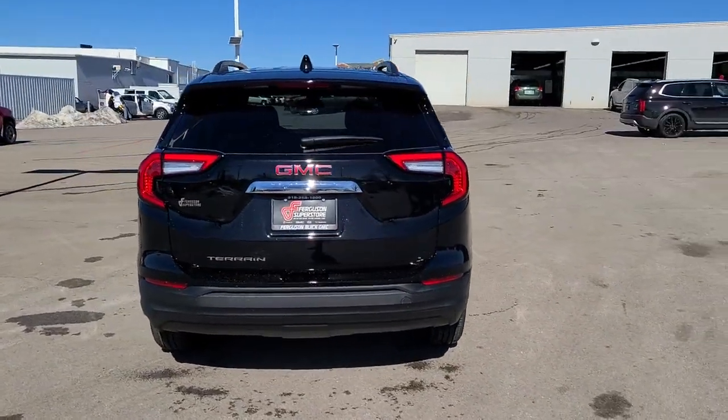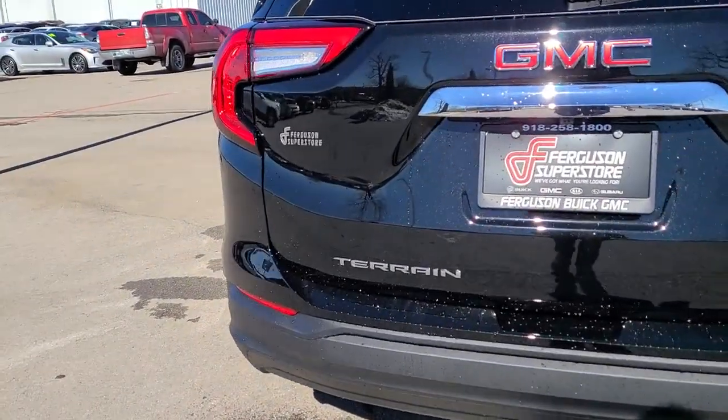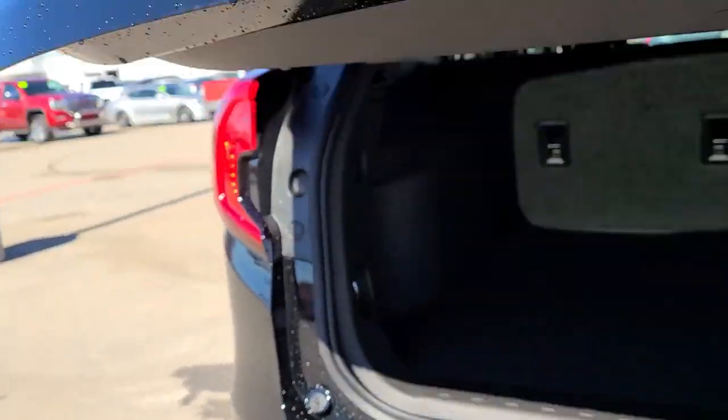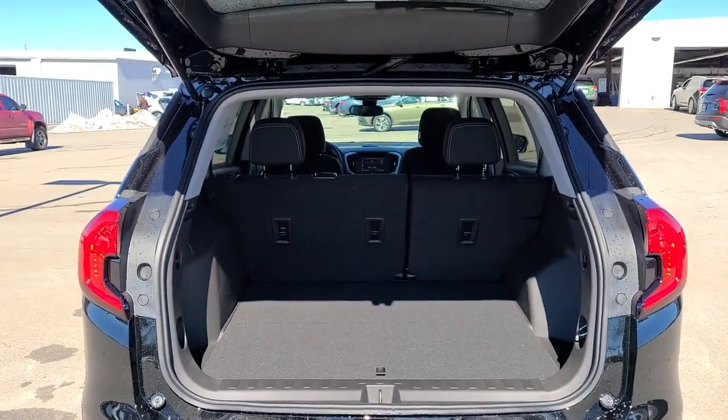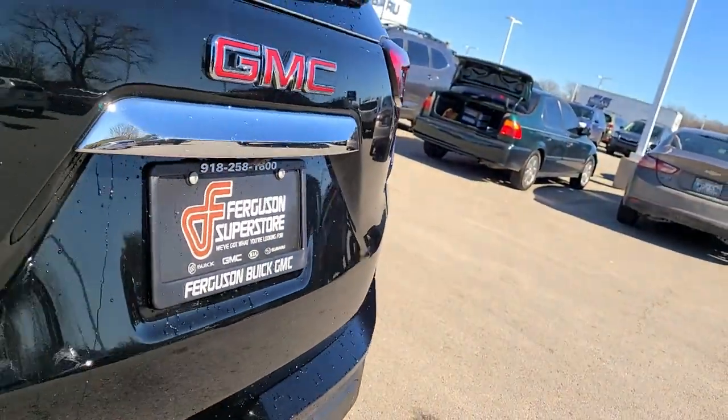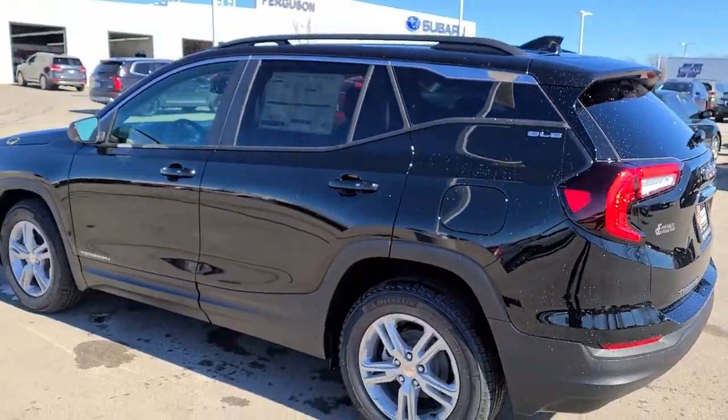These are just some of the great options this vehicle comes with: keyless entry, lane-keeping assist, backup camera, keyless start, satellite radio, heated mirrors, steering wheel audio controls, aluminum wheels, Wi-Fi hotspot, and Bluetooth connection.